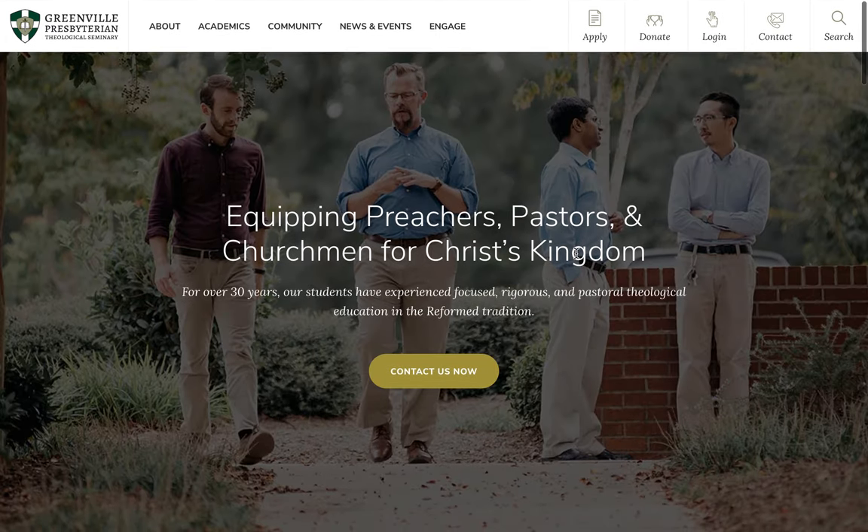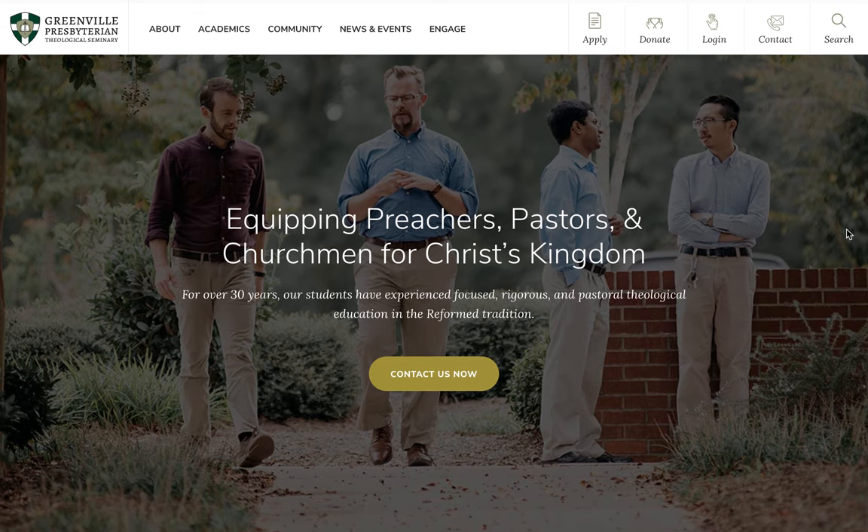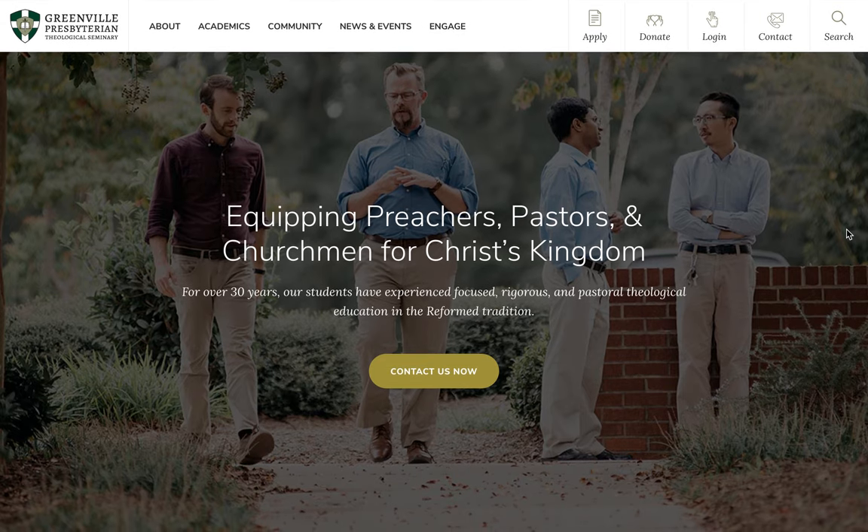The site is powered by WordPress, so the seminary can edit the site's content themselves. To learn more about this website and others we've created, please visit OptimWise.com.